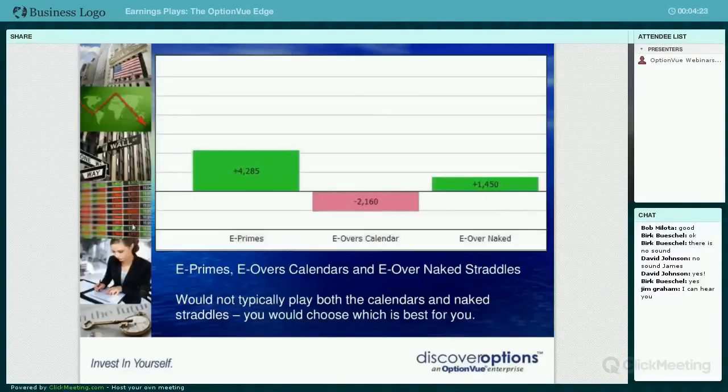Then you have the naked straddles. We have non-movers - things that are not going to move very much - and a calendar option which you can choose in the earnings module. It's less expensive to do a calendar than it is to do a naked straddle. But the naked straddle has done better, as you can see.